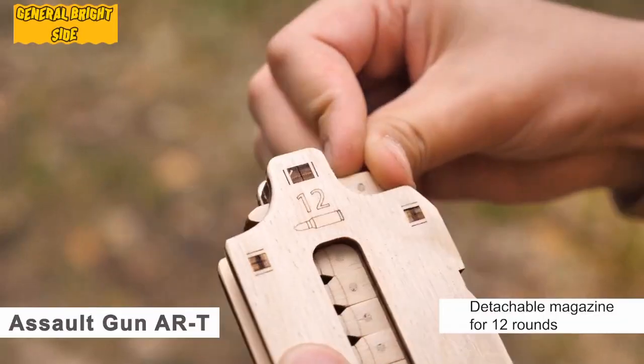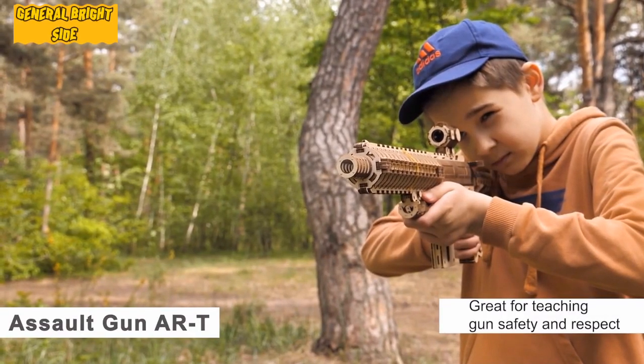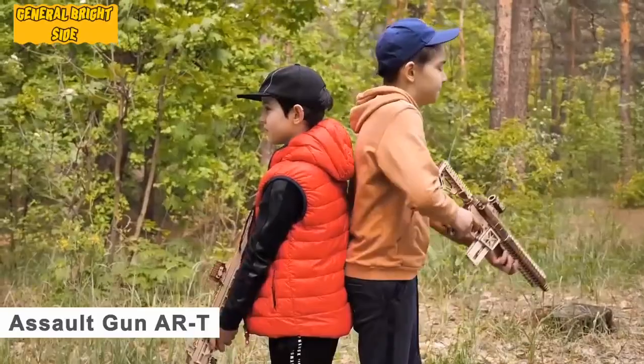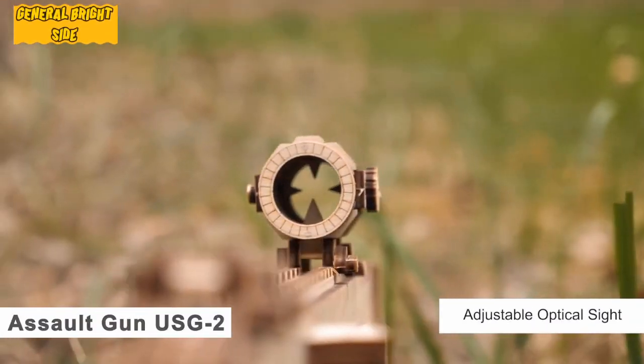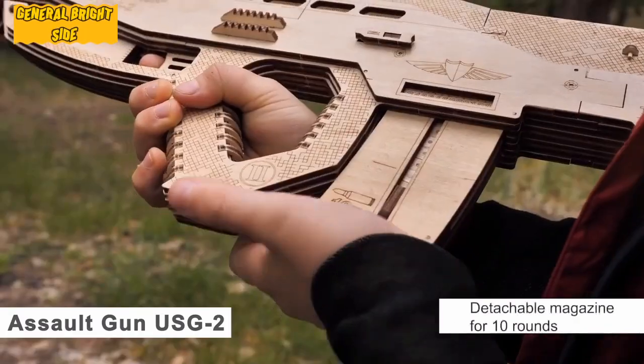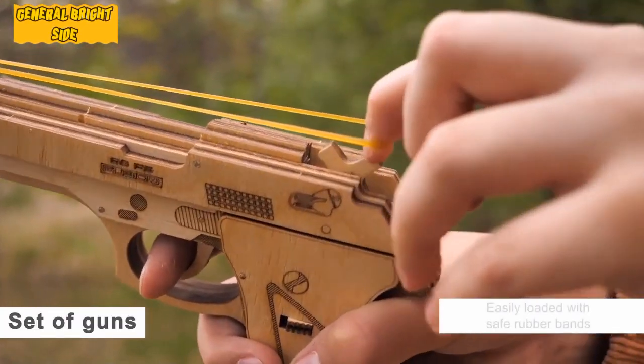The wooden rifle also features a wooden magazine and its own cartridges. It is so well designed that even its aim can be easily adjusted. According to buyers, the overall assembly process takes no more than six hours, making it a great idea for a fun evening. It'll cost you $68.